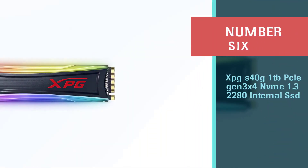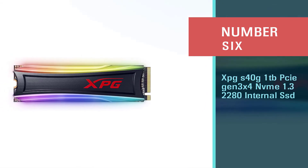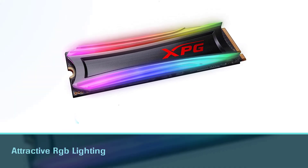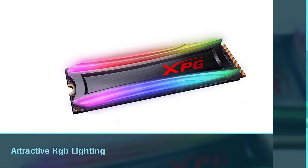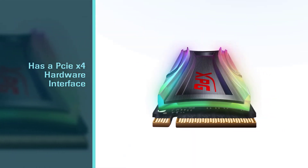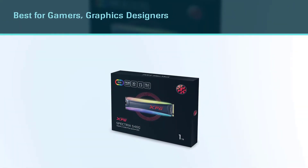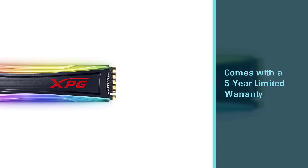Number six: XPG S40G 1 terabyte PCIe Gen 3x4 NVMe 1.3 2280 internal SSD. Are you looking for an SSD with attractive features as well as looks? The XPG Spectrix S40G is an SSD with attractive RGB lighting which gives an aggressive gaming look. It has a PCIe x4 hardware interface for fast processing, and is best for gamers, graphics designers, and 3D modeling.